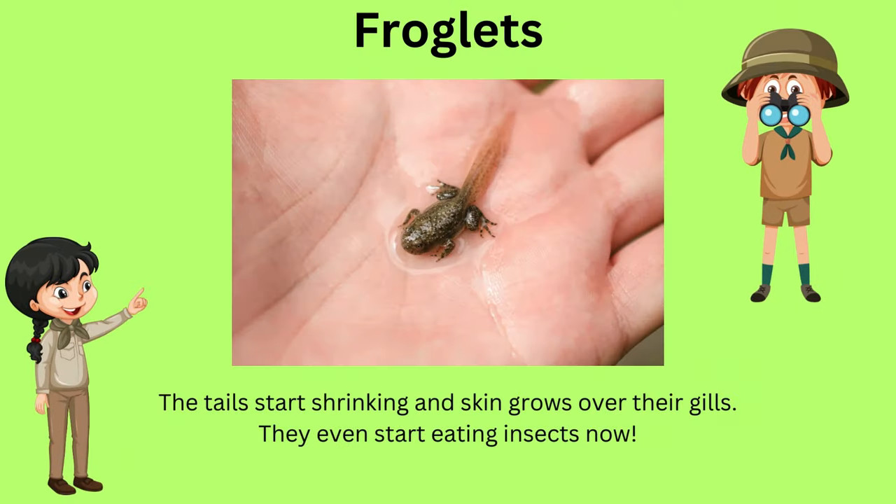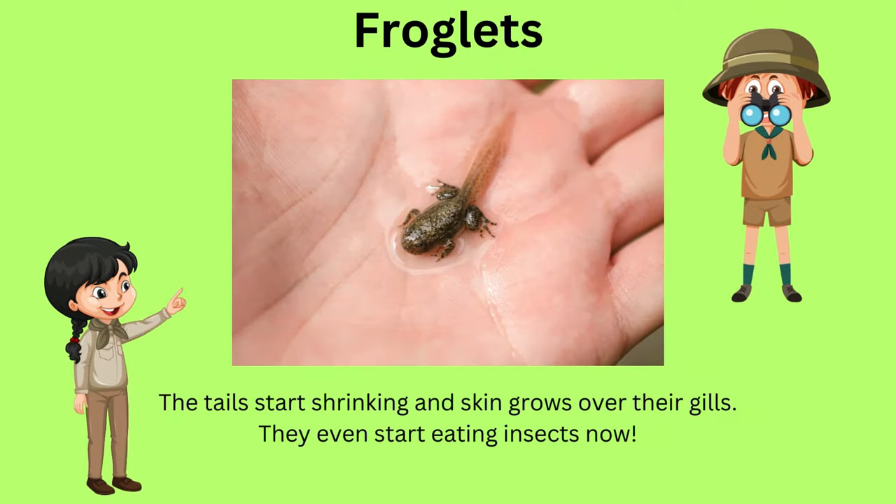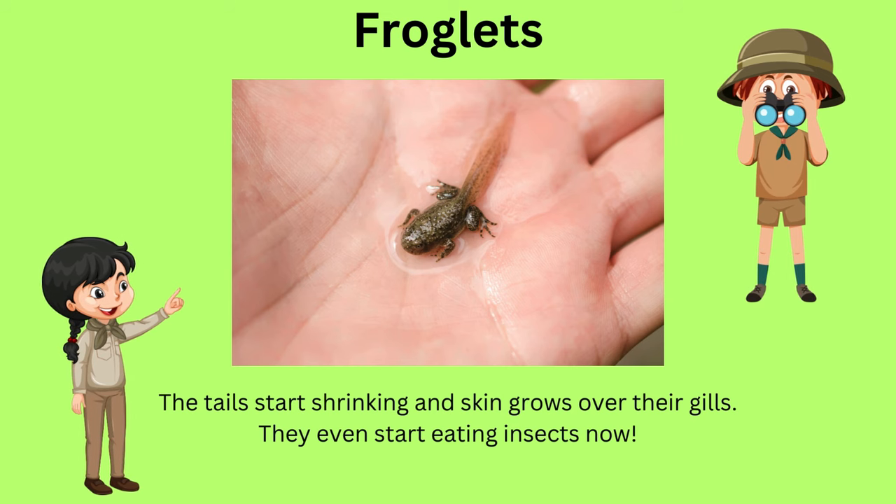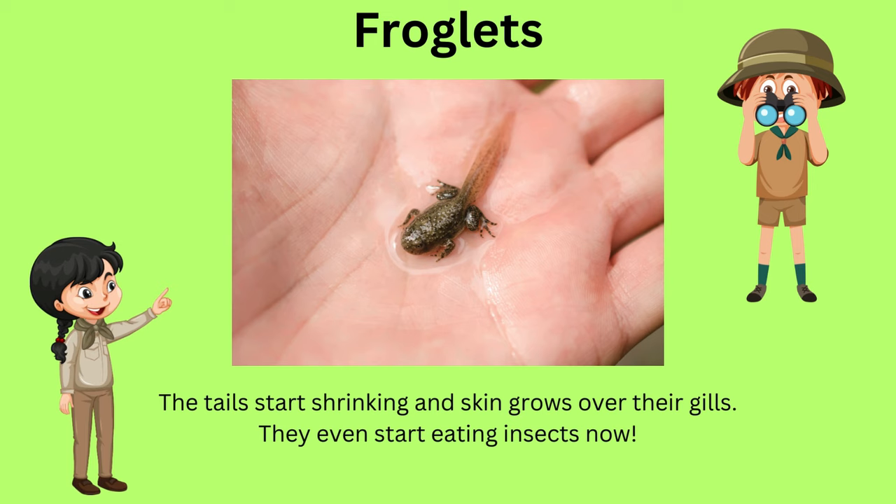In the next stage, the tiny frogs are called froglets. Their tails start shrinking and new skin appears over their gills. They start munching on insects now.